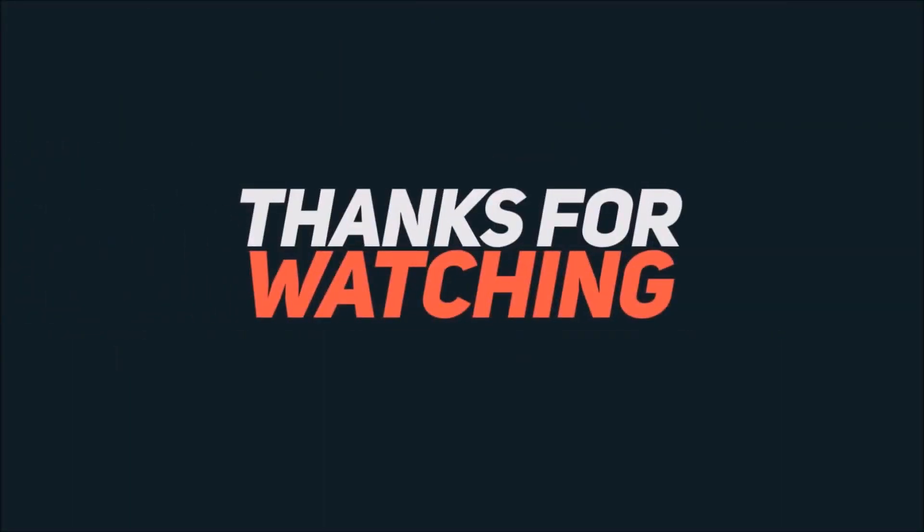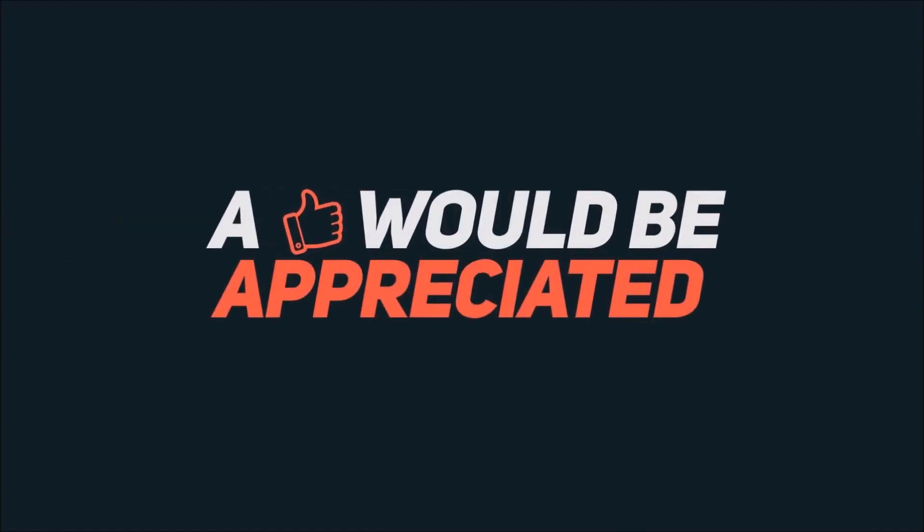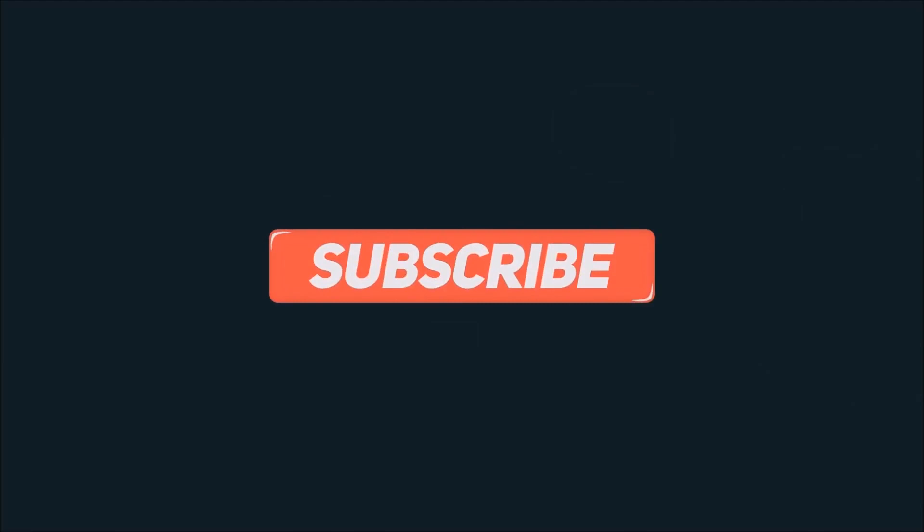And that's it guys. If you enjoy such tech-related leaks and rumors, then make sure to hit that subscribe button, because I will be updating you with such news. Thank you for being here. See you in the next one.